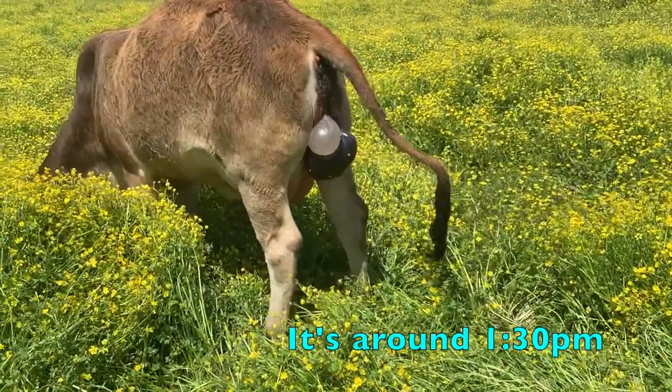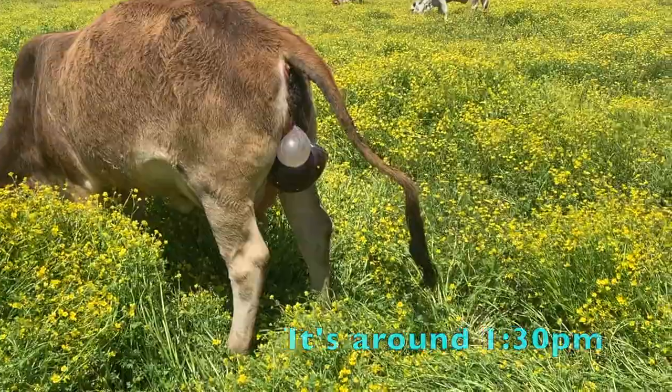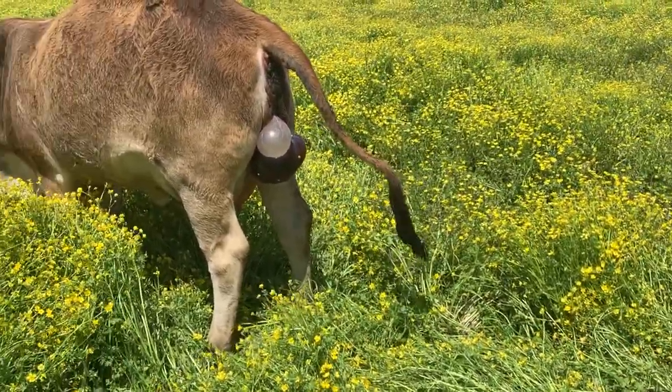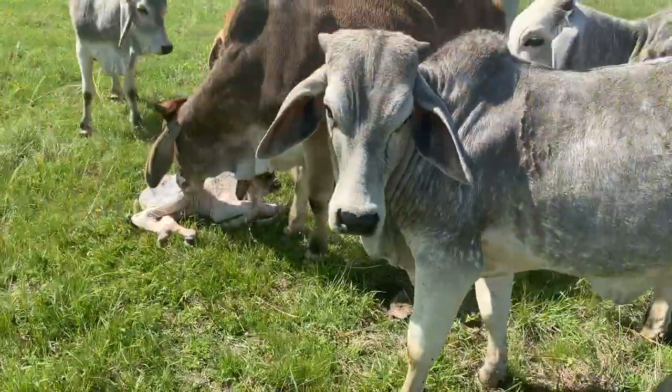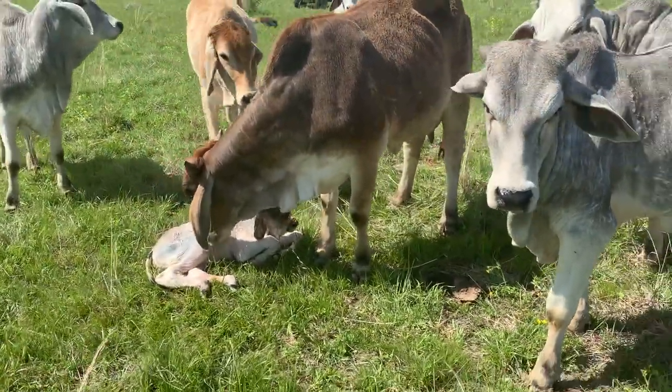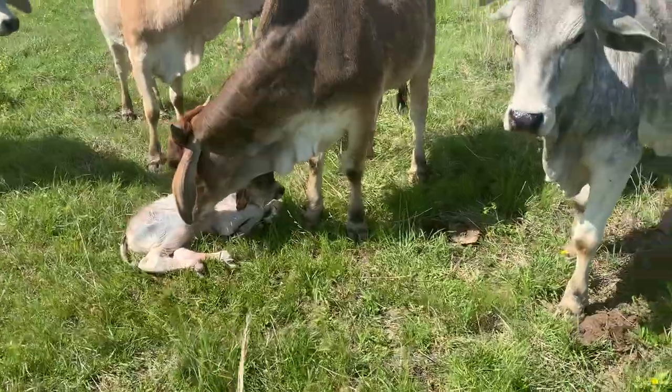Looks like he was right — it's about 1:30 and as you can see we've got a water bag, so we're just gonna keep watching her. It's just about 15 minutes to 3, about 2:45...